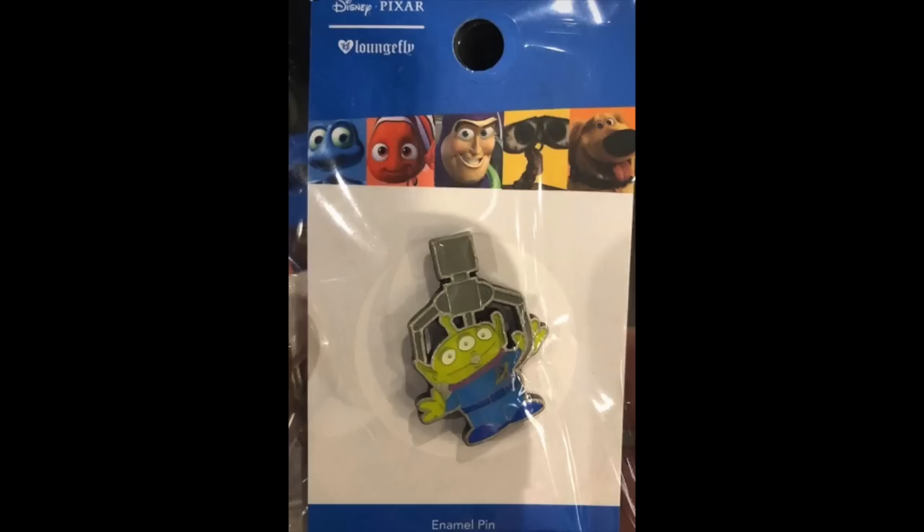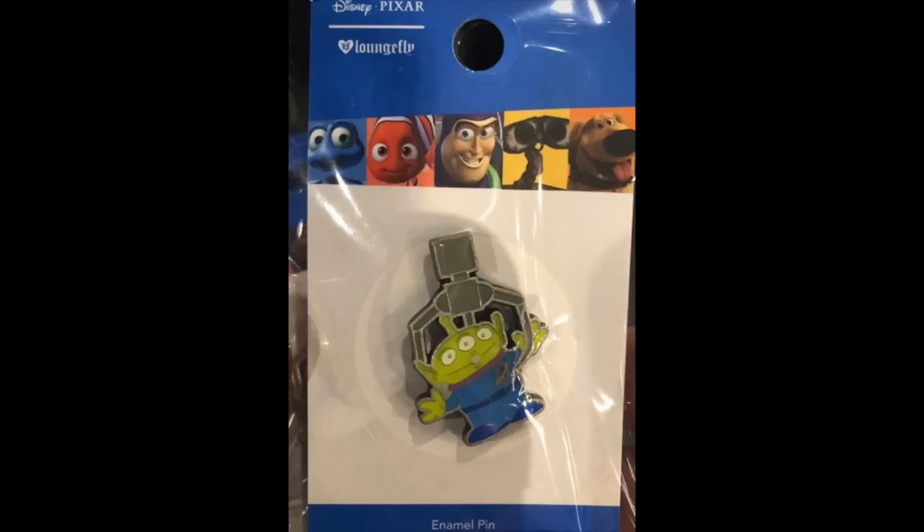Now let's head into Hot Topic. They had a new pin release featuring the alien from Toy Story with the claw picking him up. Someone sent us a photo — they spotted it in their Hot Topic store. I don't think it's available online; I checked a few days ago and did not see it. Just the claw picking up a single green alien — really cool pin from Hot Topic.